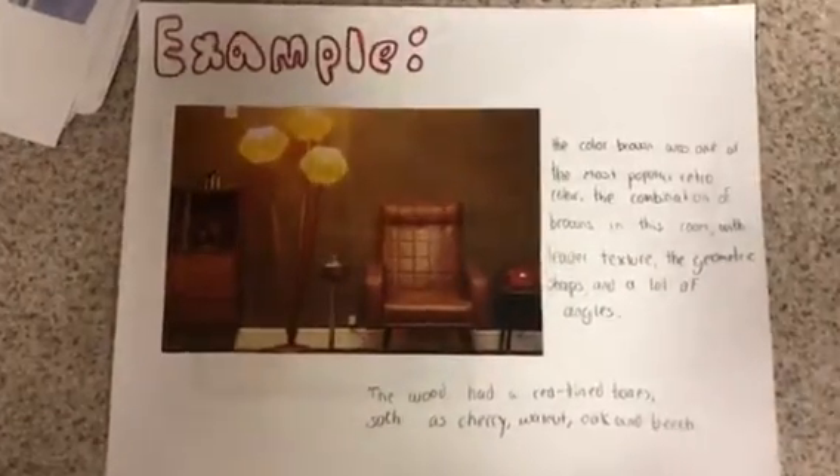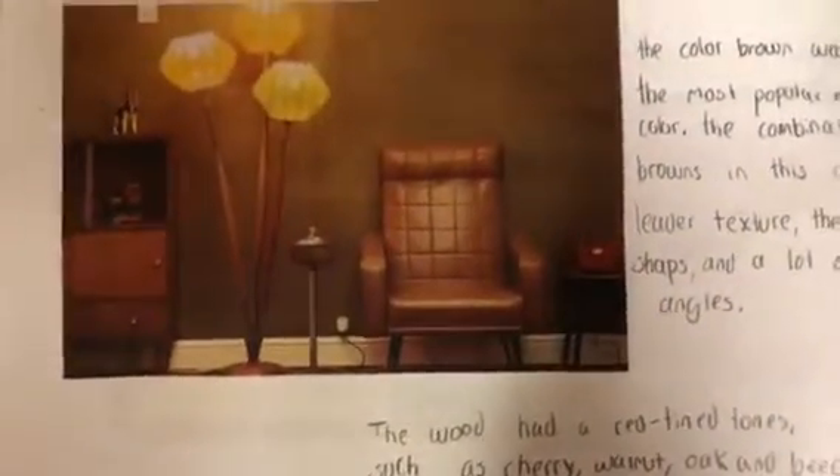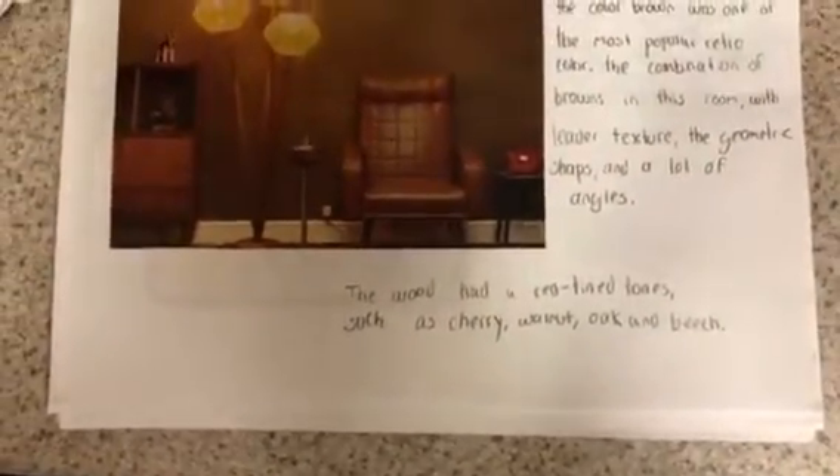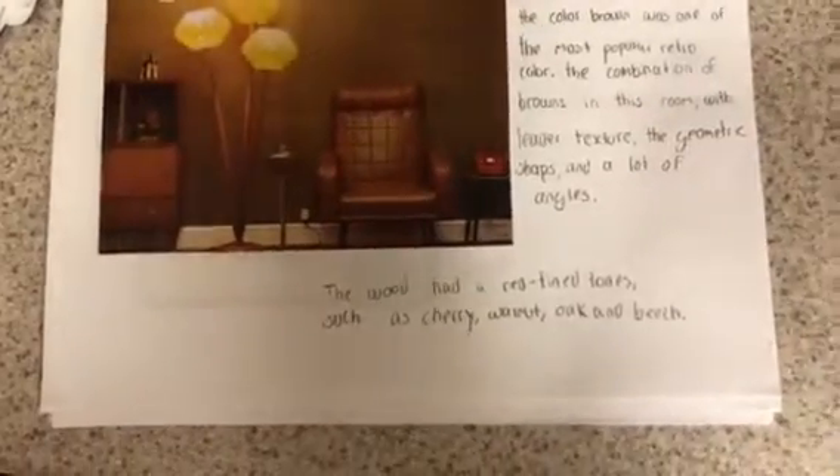Also, look at the legs of the furniture. If you see, they're going straight down, and most of the furniture is like that. They would have warm tones such as cherry, walnut, and oak.